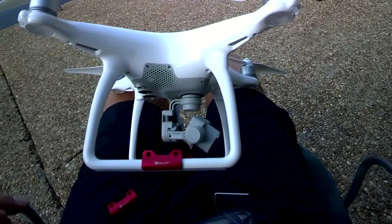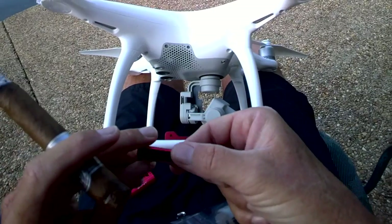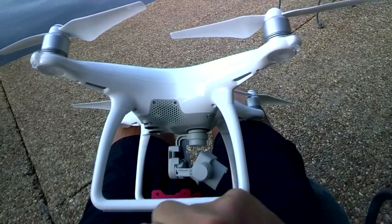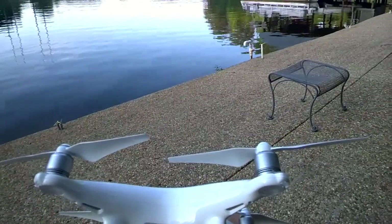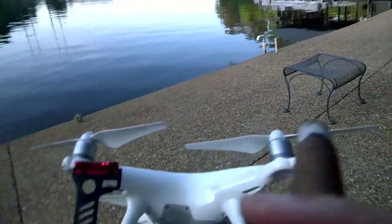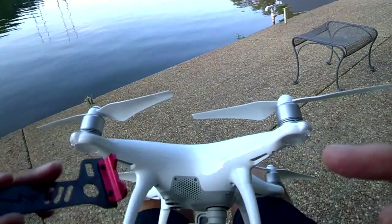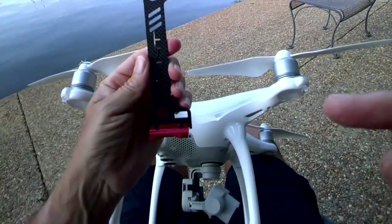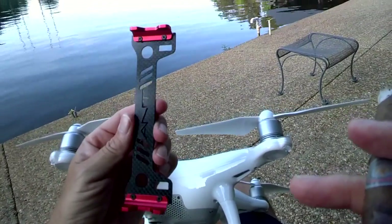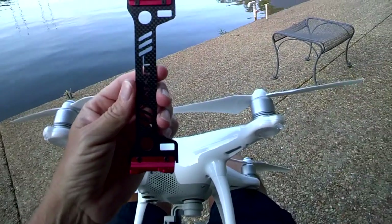I'm now removing the gimbal guard. As you can see, it's very nice — it has a rubber coating to protect your gear, no scratches, no compression. The landing gear itself is just carbon fiber cutout and never actually blocked those sensors, but I can't say that the sensors didn't have signals dispersing or reflecting off of it. I don't know what the angle would be, but regardless, I've got it off and we're almost ready to fly again.